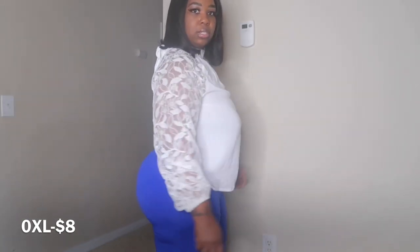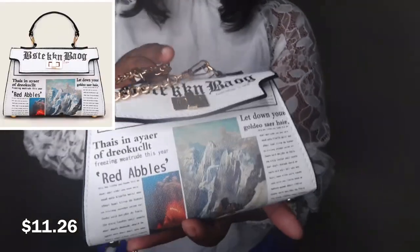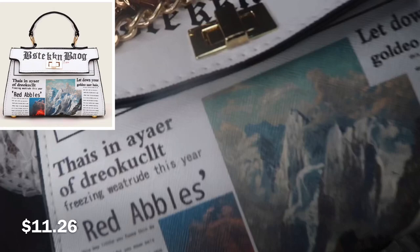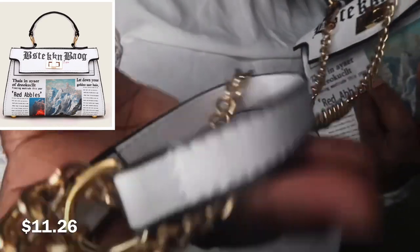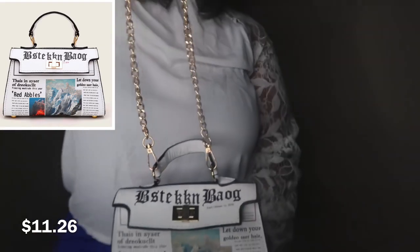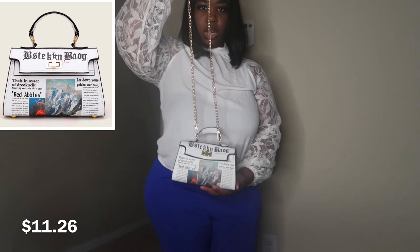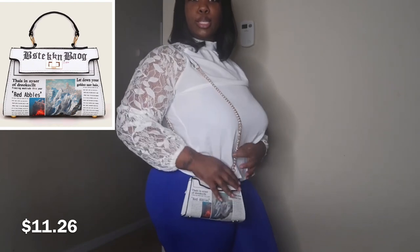Let me show y'all the purse I got to go with this. This little thing was so cheap — I want to say it was like 10 bucks. I thought it was so cute with the newsprint on it and the gold chain link. You can carry it with the chain or take the chain off and carry it by hand. I thought it was so cute to wear with this outfit.